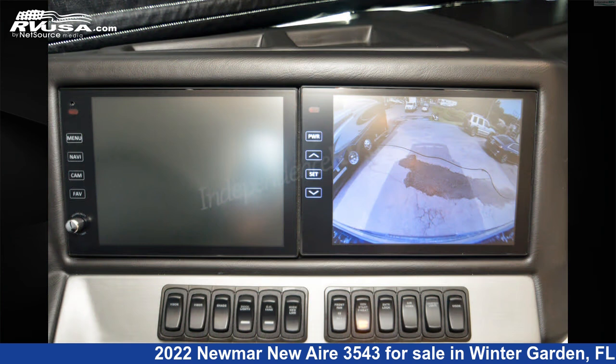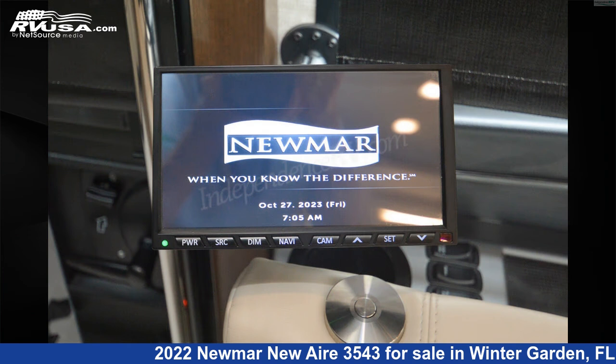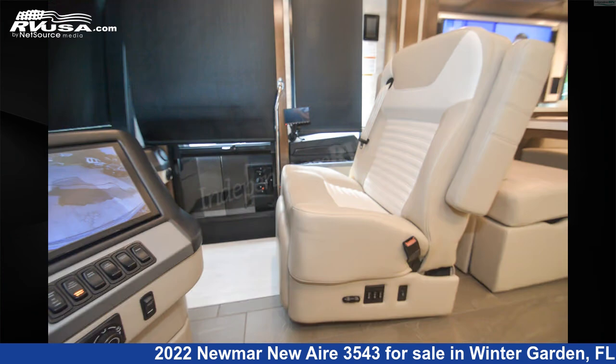The floor plan layout of this Diesel Pusher features Couples Coach, Front Dinette, Front Entertainment, Front Living Area, Full Wall Slide, Mid Kitchen, Outdoor Entertainment, Rear Bath, Rear Bedroom, and Rear Entertainment.